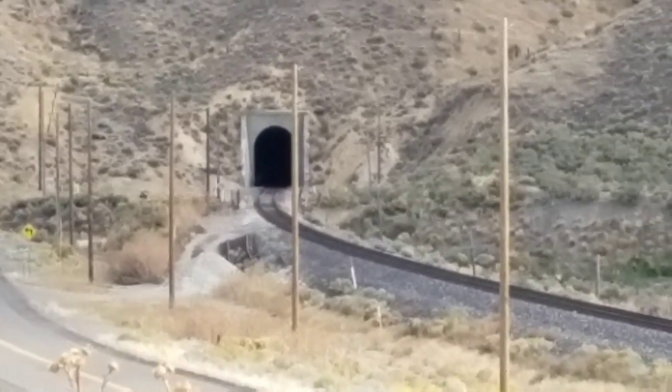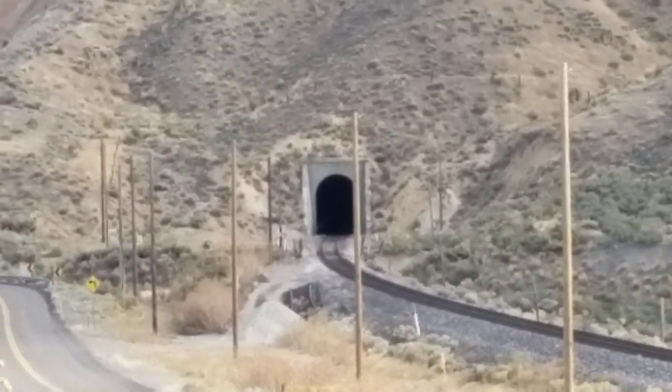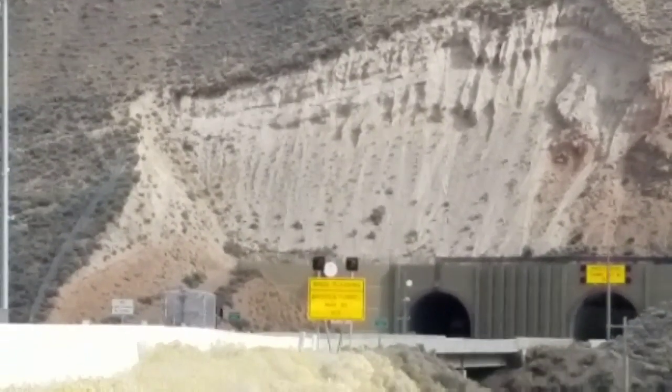As luck would have it, we saw a train that had just come through the tunnel right when I pulled up, so I missed it. That's a really long tunnel.